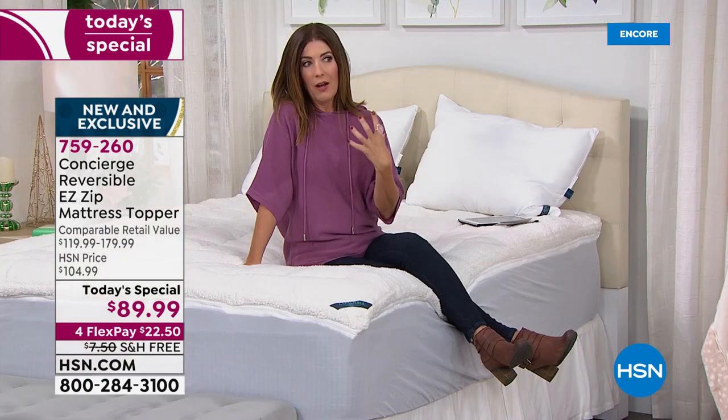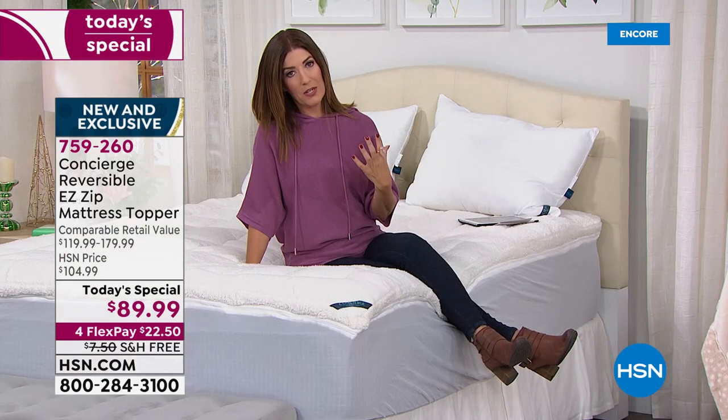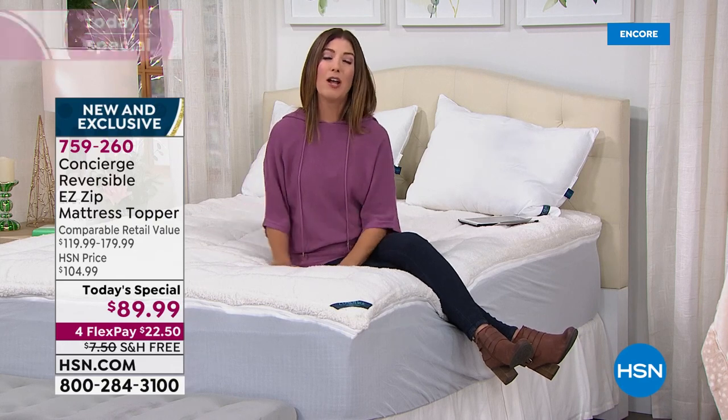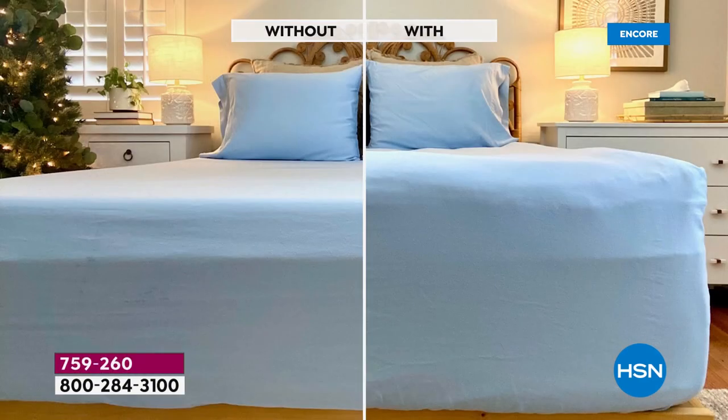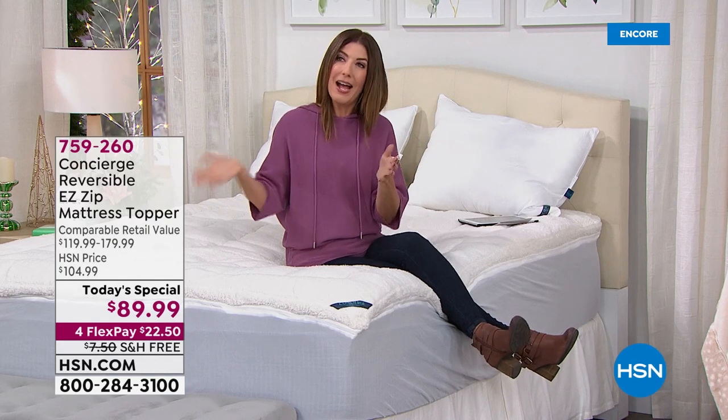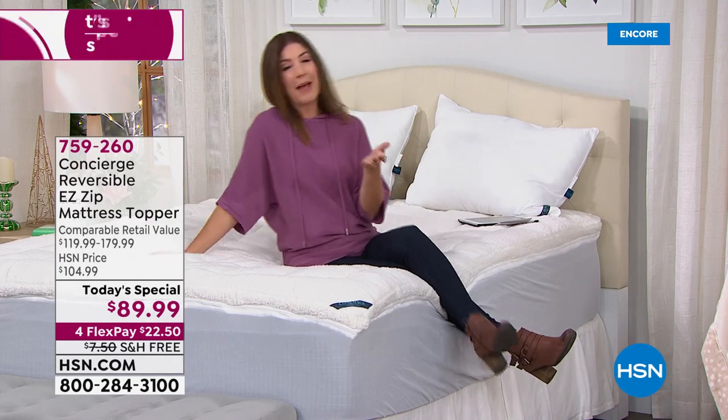Do you love your bed? Do you look forward to getting in it, or do you dread it — worrying about tossing and turning, not warming up, not staying asleep? Make sure your bed is as inviting, serene, and tranquil as possible. Without a super loft mattress topper versus with, this gives you an additional four-plus inches of extra loft and support.